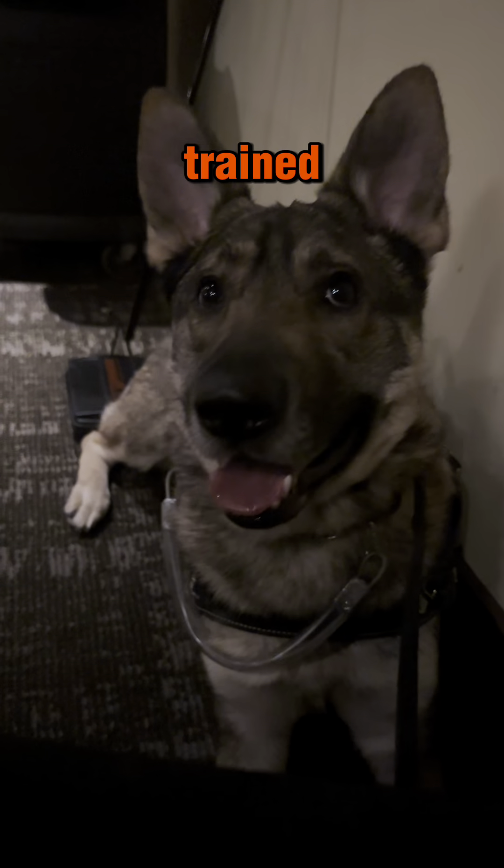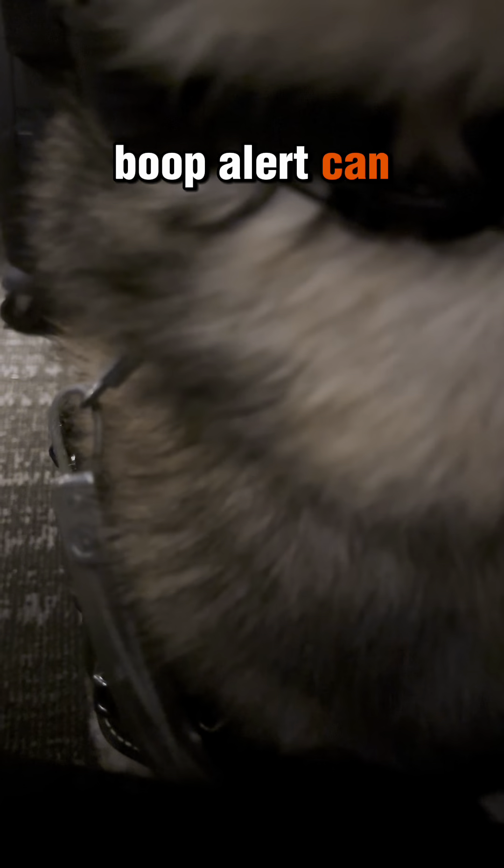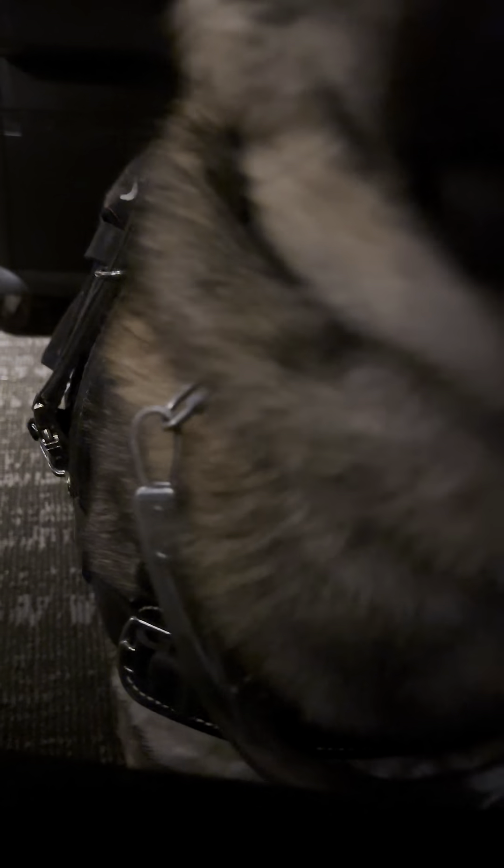Lucifer is bringsl trained because I'm allergic to him, so doing a paw alert or a nose boop alert can both make my allergies worse. Using a bringsl is a method of no-contact alerting that is a visual way for him to tell me that I'm about to have a medical episode.